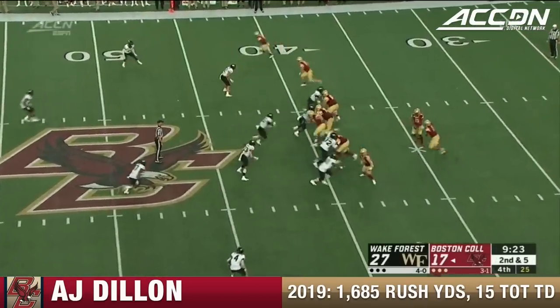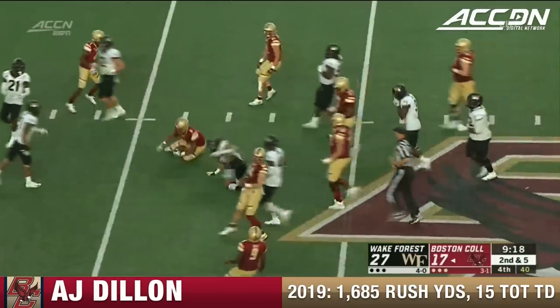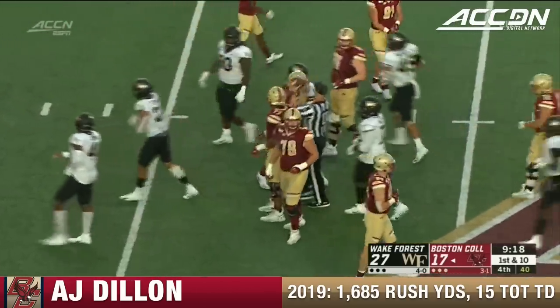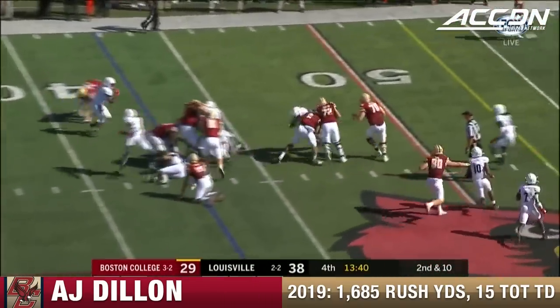Once he gets past that first wave of defenders — past midfield, brought down to the 42. The receivers got to help him out. Too many drops now since Grosselle's come in the game.